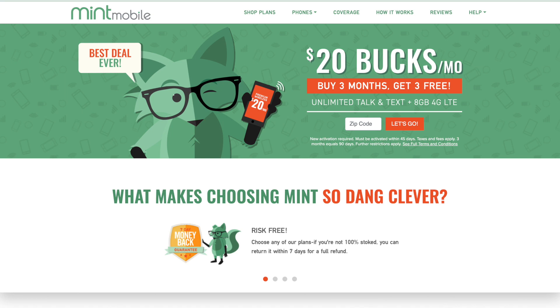Mac Voices is supported by Mint Mobile. Mint Mobile delivers the premium network coverage you're used to, but at a fraction of the cost because everything is done online. Ditch your old wireless bill now and get your kit shipped to your door for free at mintmobile.com/macvoices.